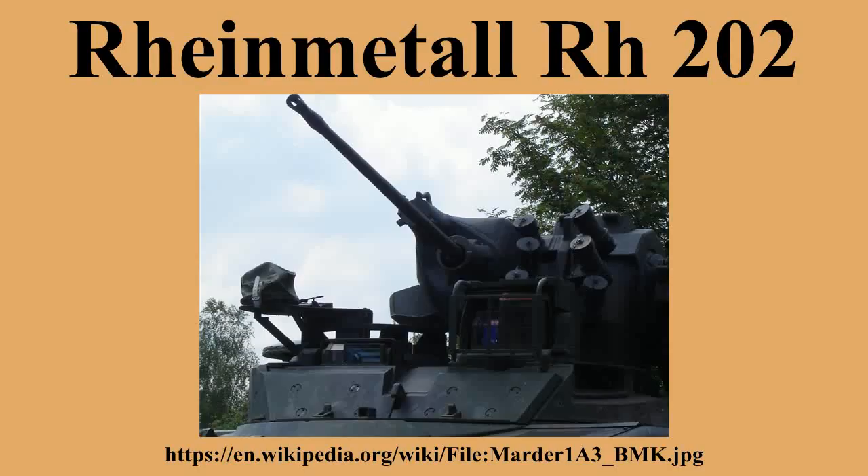Additional operators include Greece, Portugal, Turkey, Indonesia, Pakistan, Ireland, Chile, and Marder 1A3 IFVs.